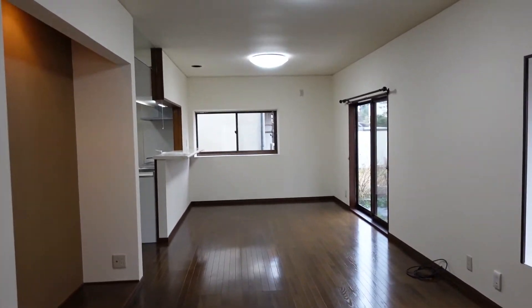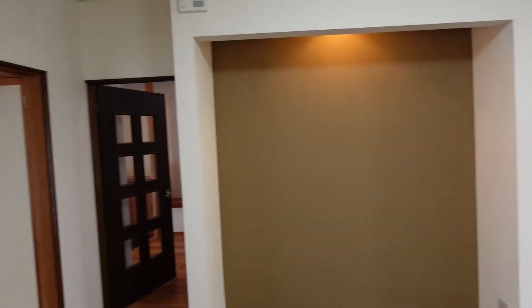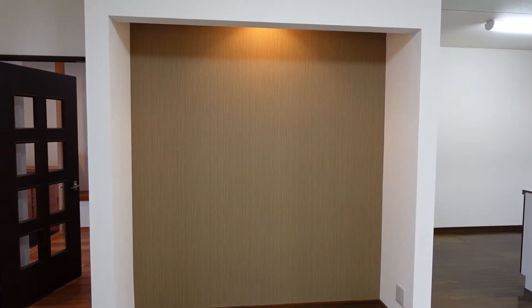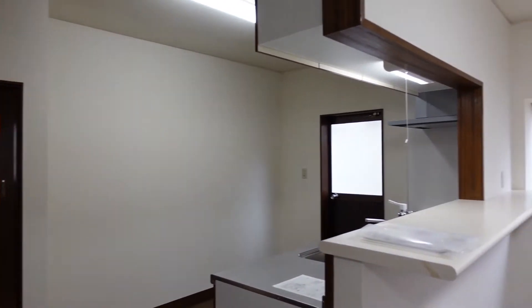This is the living dining kitchen. That's the only place you can put the TV in this room, which is just kind of funny. If you like to have the TV facing the kitchen, you couldn't do that here.